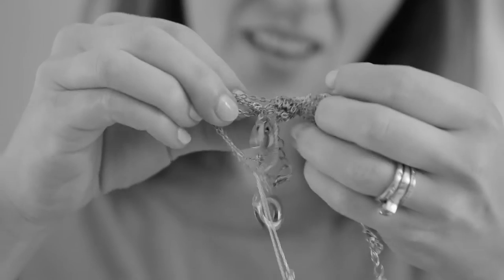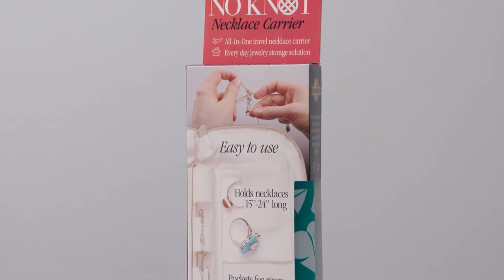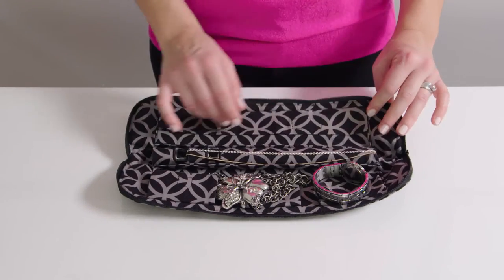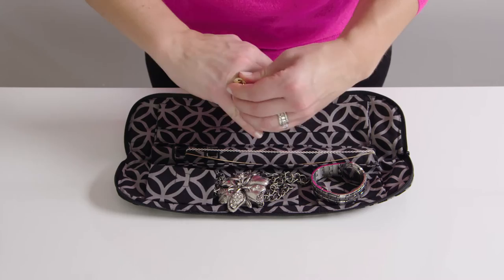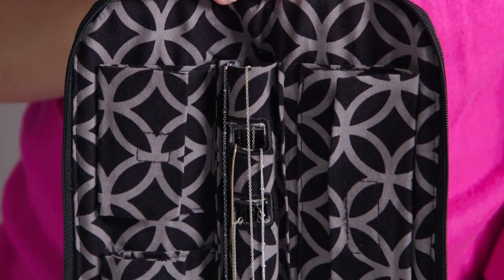Are you tired of ruining your necklaces with knots and kinks? The No Knot Necklace Carrier lets you travel and store your jewelry with confidence. The patented design allows you to bring multiple necklaces and accessories with you in one convenient carryall. The padded carrier safeguards your valuables and keeps them tangle-free.